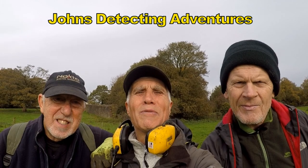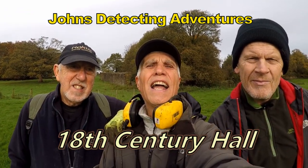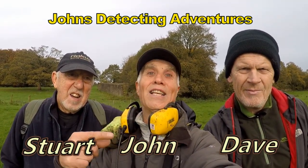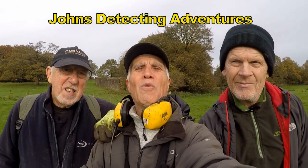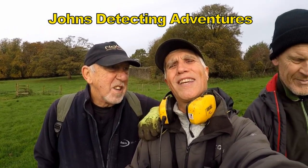Hi, I'm John Bradbury, welcome to Jones Detected Adventures! Here we are out detecting on an 18th century hall and I'm with my mate Stuart and his brother-in-law Dave. We're gonna see what we're gonna find on these fields — are you excited about this place, Stuart?